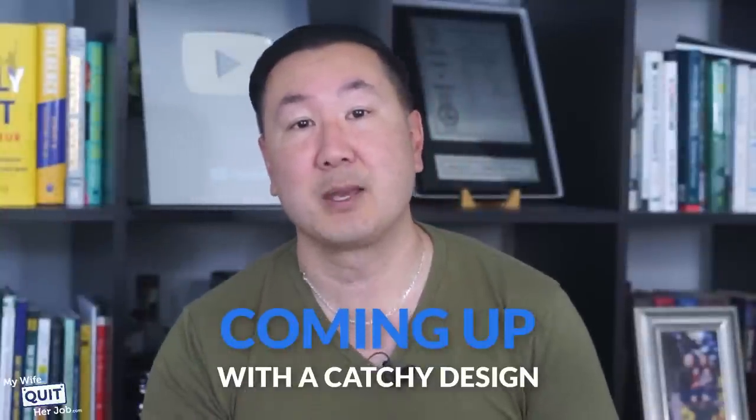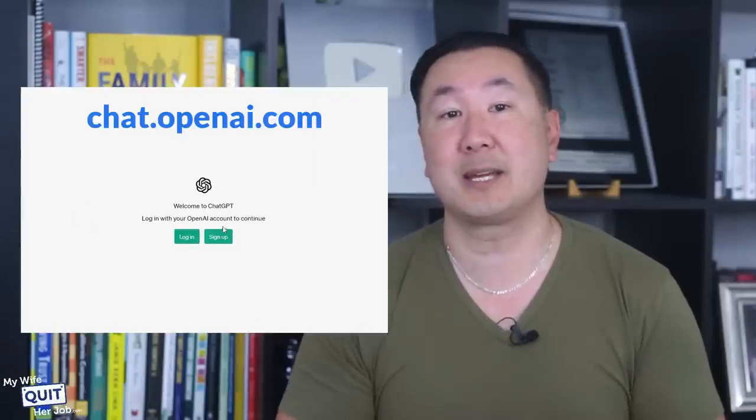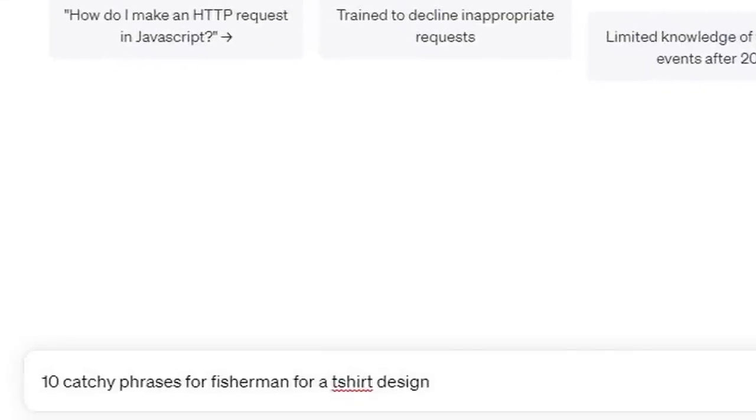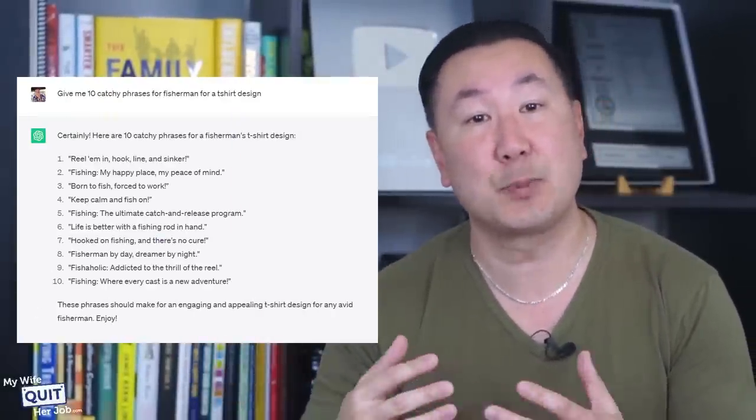The hardest part about selling print-on-demand products is coming up with a catchy design, but by leveraging AI it's actually super easy. Let's say you're really into fishing and want to sell t-shirts for fishermen. All you have to do is fire up ChatGPT and ask it to come up with clever t-shirt designs. Go to chat.openai.com, open a free account, then ask ChatGPT to give you 10 catchy phrases for fishermen for a t-shirt design. A lot of what it returns are super clever sayings.